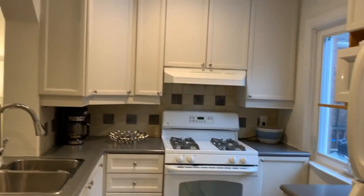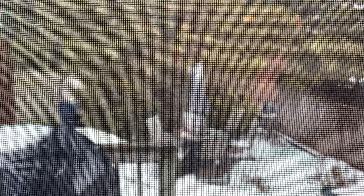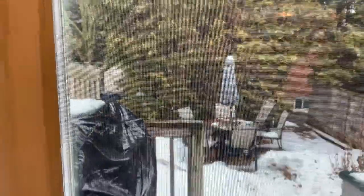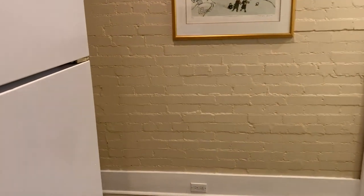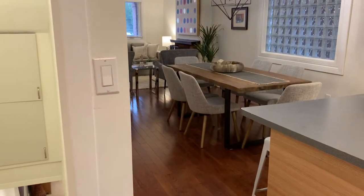Here we have the kitchen, and then at the back we've got the cute little backyard. It's so close to the park — just a block away — and they've got tennis courts, a baseball diamond, a basketball court, they've got everything there. Then we've got a little mudroom back here where you can keep your recycling, your hockey equipment, all that kind of stuff. We're just going to go downstairs now.